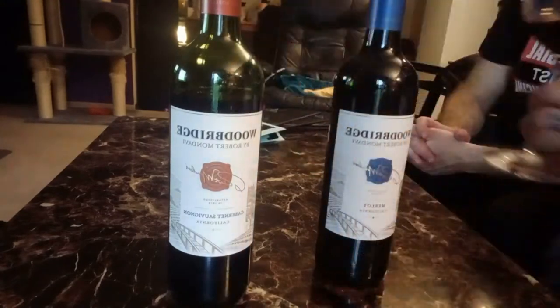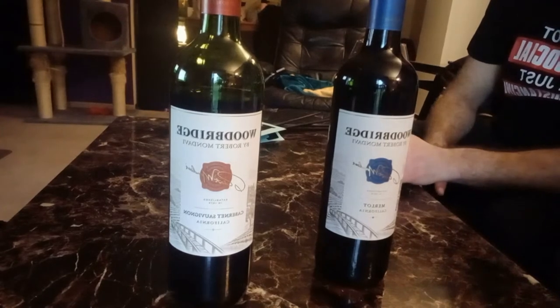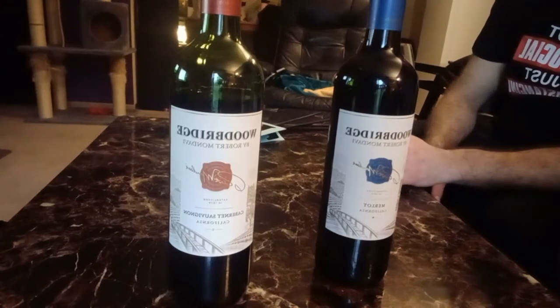Both of these wines are designed by Robert Mondavi, from Lodi, California. They were actually established in 1979 — it's a pretty long-running company. Here's the look of it: it's a nice deep red, very deep red.